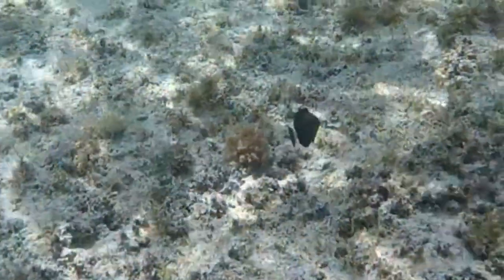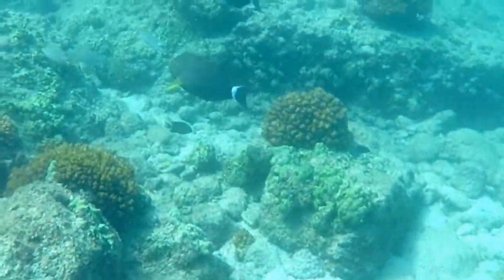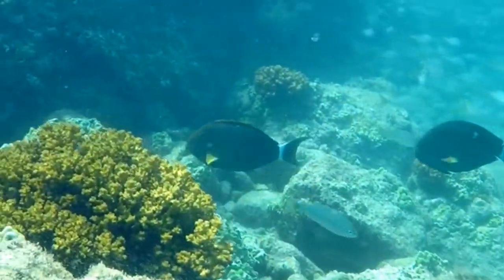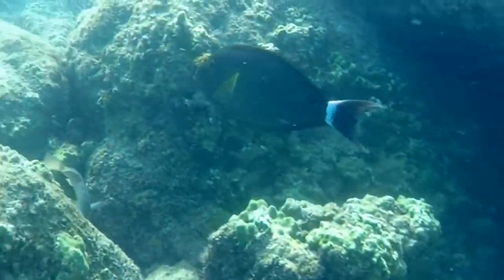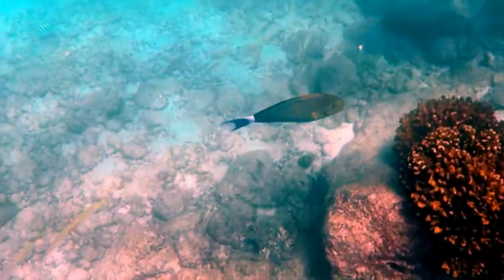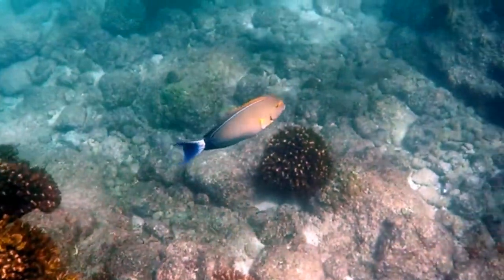From what I've read, it's unclear if yellowfin change color at will or if the color changes as they age. In my five years diving here, I had only seen the dark purple adults. This is my first time to see a juvenile, and just two weeks previously I saw the light coloration for the first time.